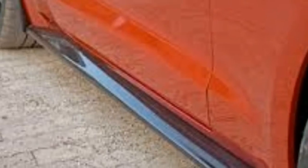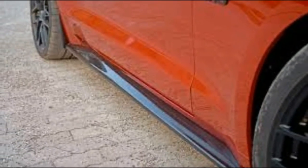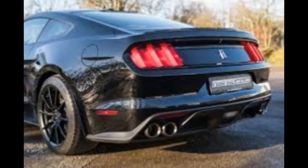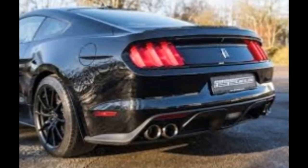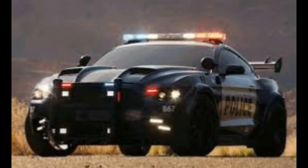Their latest in-house creation is an 820 horsepower Mustang that started out as a boring ol' 420 horsepower Mustang GT. The extra power comes courtesy of a 2.9-liter supercharger, new software, a massive intercooler, and a completely revised engine block.